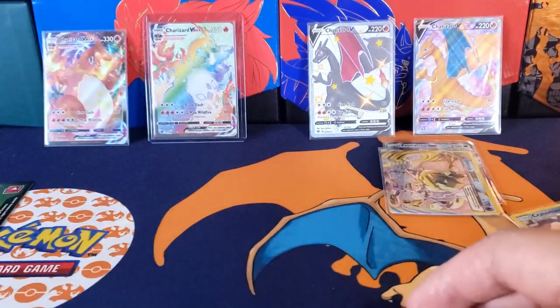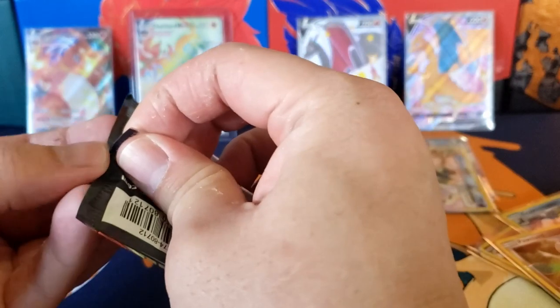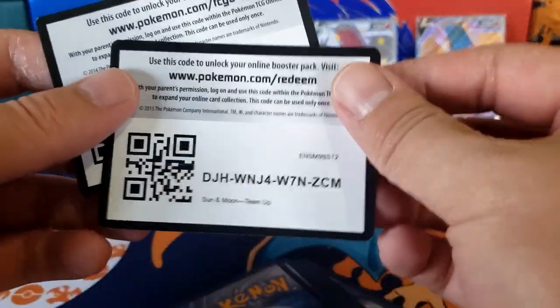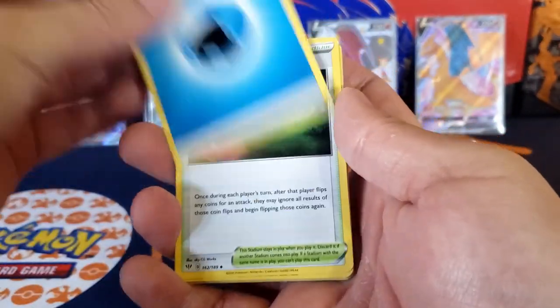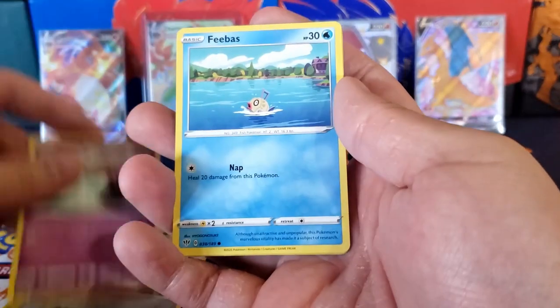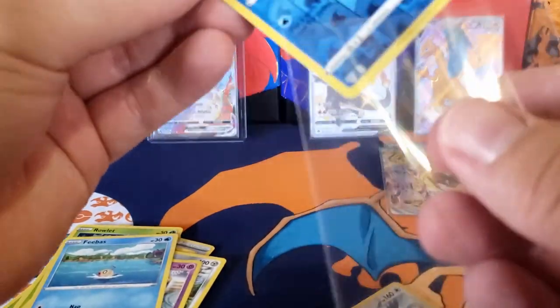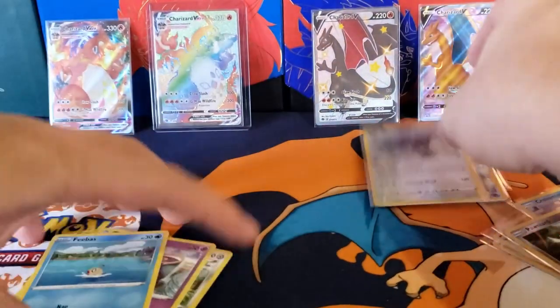Darkness Ablaze — what if we pull the Charizard from here? Or what if we pull the fat Pikachu from Vivid Voltage? We have a white back so let's go. We got Glimwood Tangle, Larvitar, Parasect, Growlithe, Wishiwashi, Qwilfish, Sinistea, Feebas, Vanillite, and a Corviknight. I remember seeing Corviknight on Netflix in one of the series — it was pretty cool.